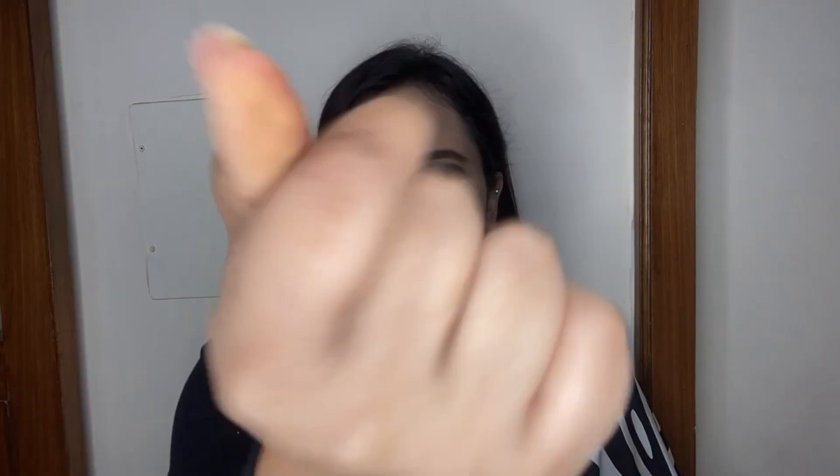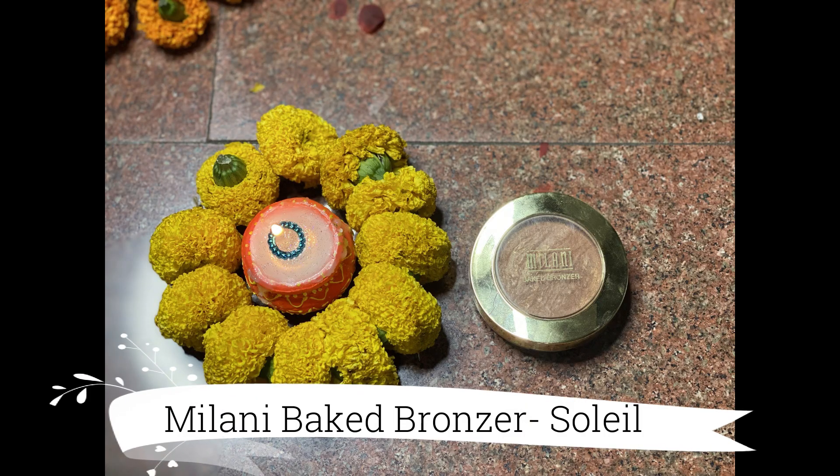I'm quickly going to fill in my eyebrows and add a pair of falsies off camera, then join you back for the rest of the makeup. And I'm back — I've added the falsies and filled in my brows. Now to bronze my face I'm taking my Milani Baked Bronzer in the shade Soleil and using it to bronze up my face.